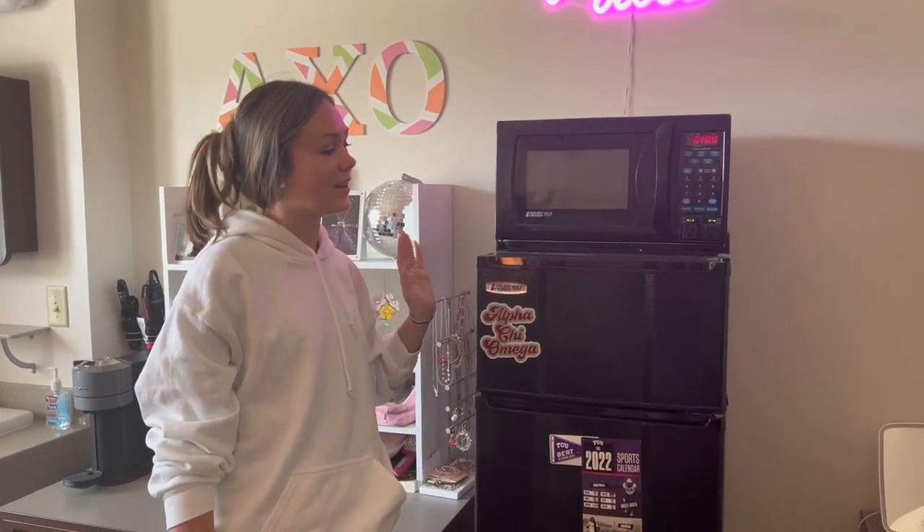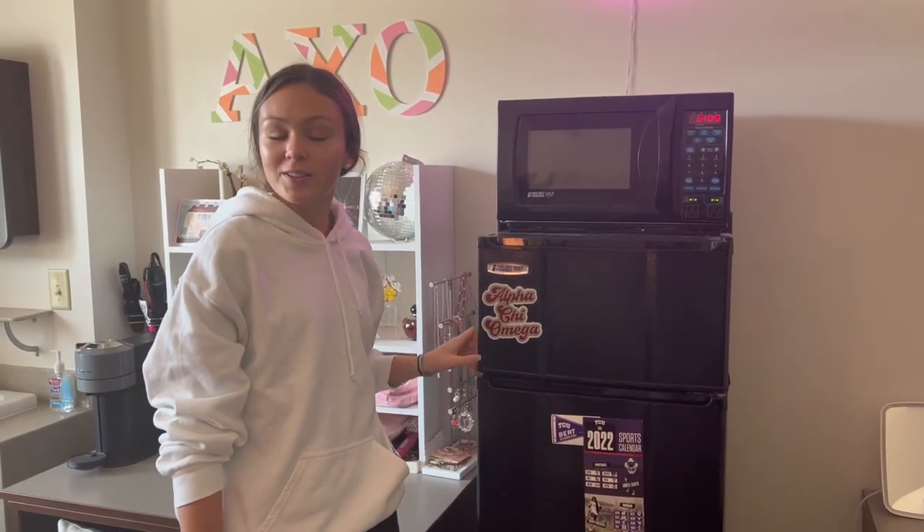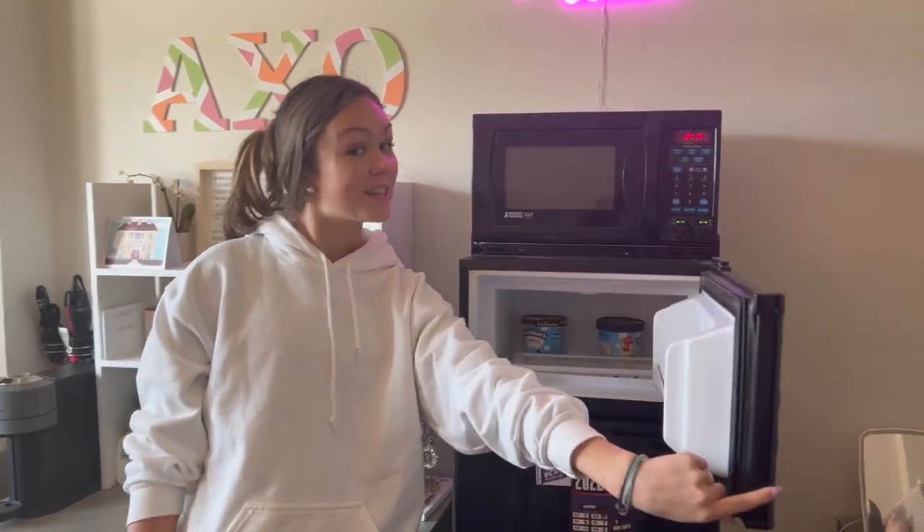Our room comes with a microwave and a fridge-freezer combo. There's actually a lot of space in here, and it's perfect to keep ice cream.